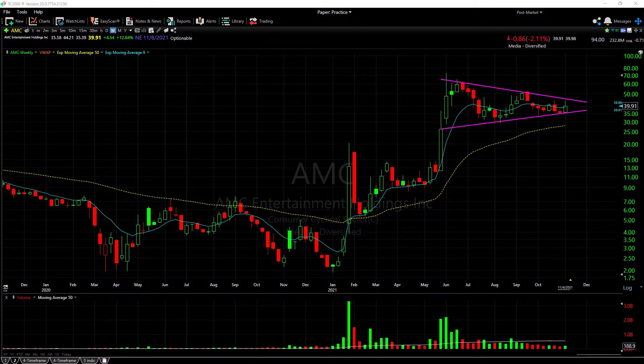At some point price action is going to trade out of this pattern — as you can see, it's running out of room. In my opinion, if price manages to break above this resistance line then we can possibly see a new leg up. On the flip side, a break below support here can bring the stock down and possibly test the 50 EMA.